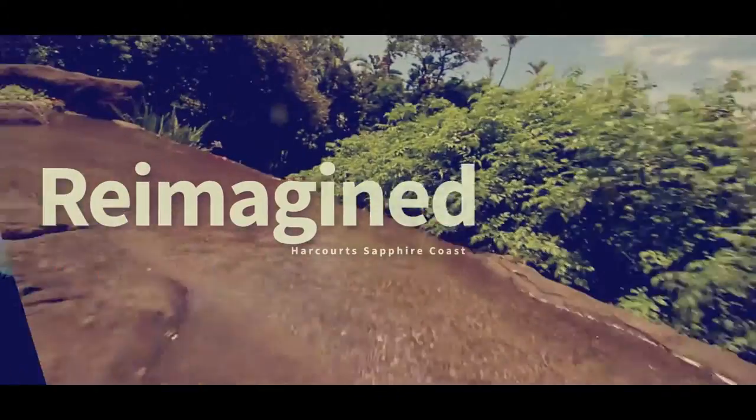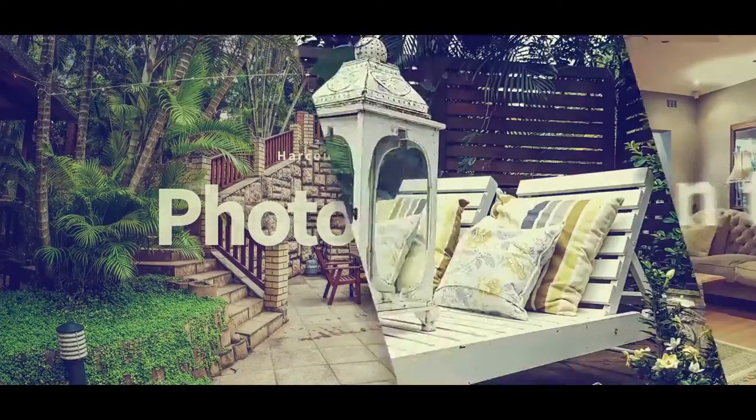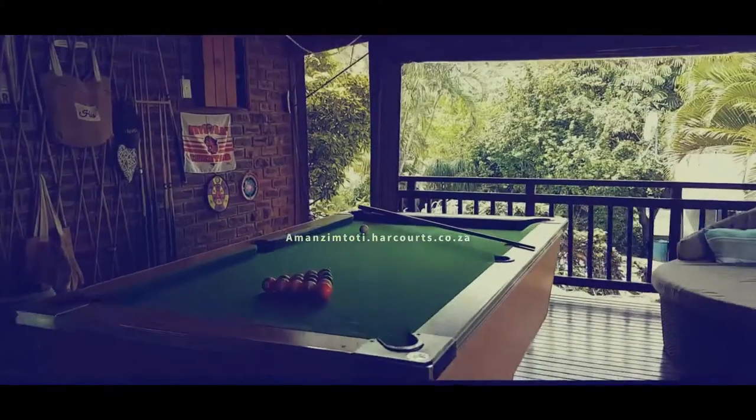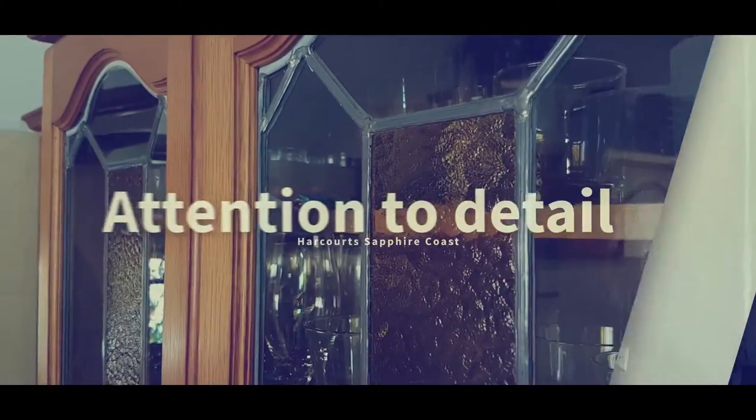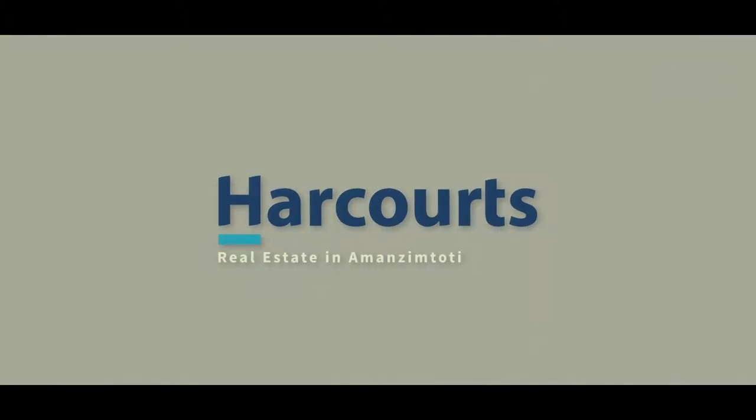Real Estate World! I'm here in a penthouse in Dante's Villas in Winkle Spray and they've actually just asked me to come and shoot here. I thought I'd let you guys see it as well because this place is really amazing.